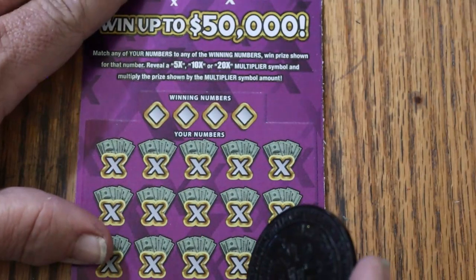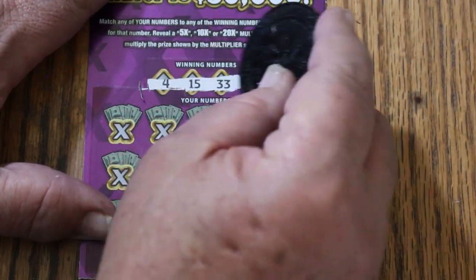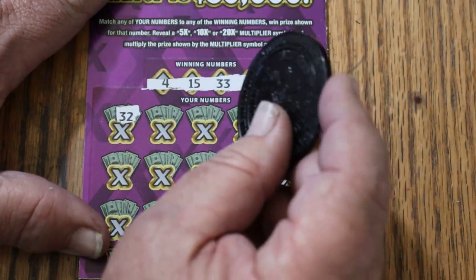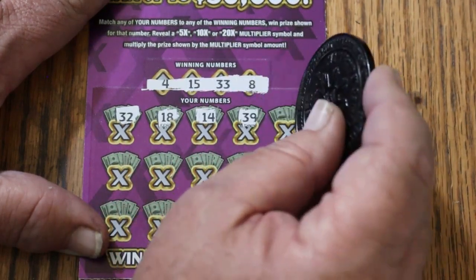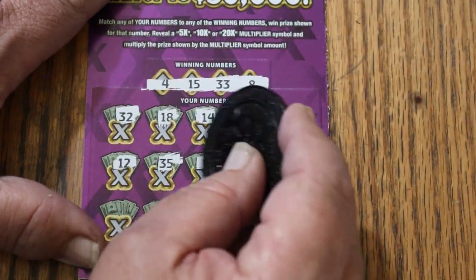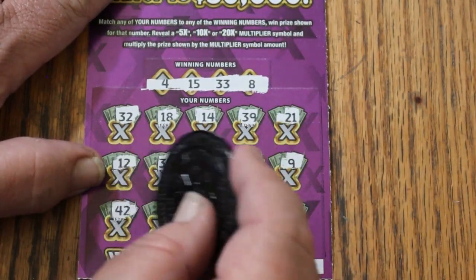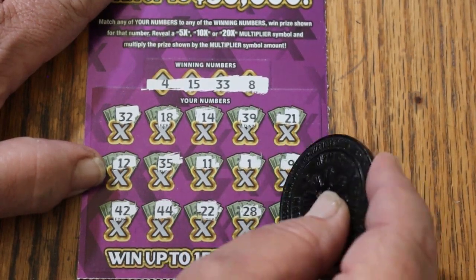Ticket 24. Numbers: 4, 15, 33, and 8. Scratching: 32 — could have been there, I would have had it. 18, 14, 19, 39, 21, 12, 35, 11, 1, 9, 42, 44 Club, 22, 28, and 2. Nope, couldn't do it.